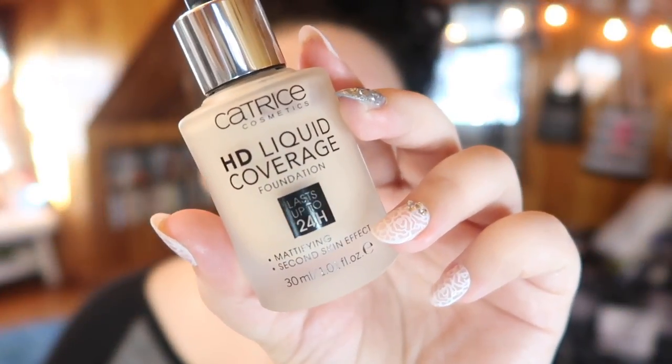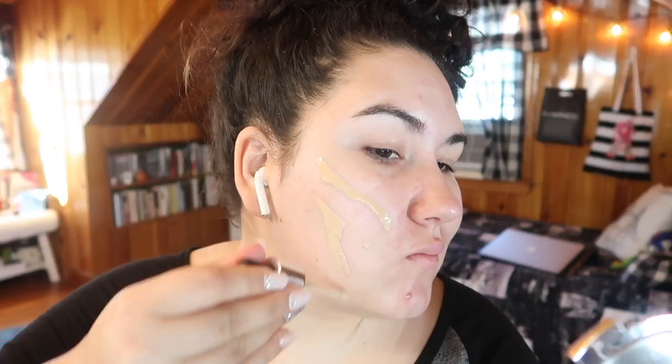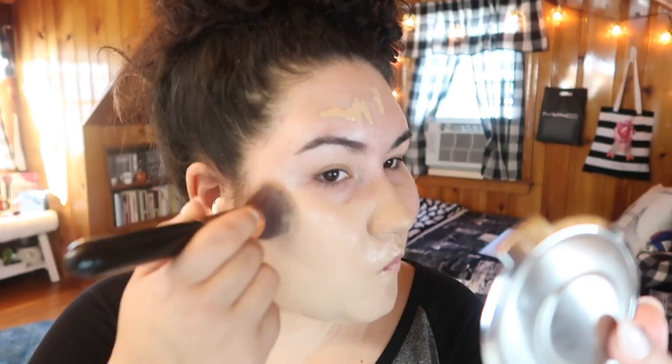With that rant out of the way — this isn't exactly how I thought this video would go since I was sure there were only four shades — I want to talk about how much I enjoy this foundation. My favorite way to apply it is to use the dropper directly on my face, then blend it with my flat top kabuki from Sigma, and smooth it out with a sponge. Once smoothed out, I look airbrushed and flawless.